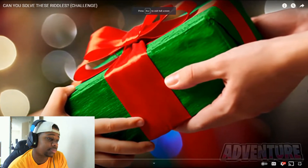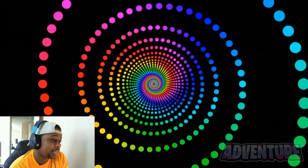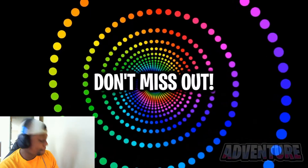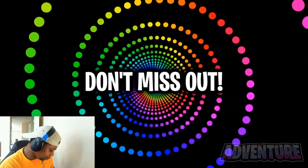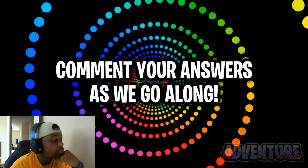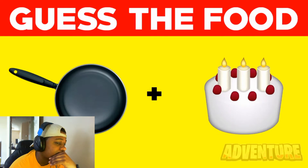Hey guys, Adventure here, and in this video we'll be seeing if you can solve these impossible riddles. See if you're smart enough — 97% of people can't solve these all. Make sure you don't miss out on this video to see if you're a genius. Comment your answer to each question as we go through them.